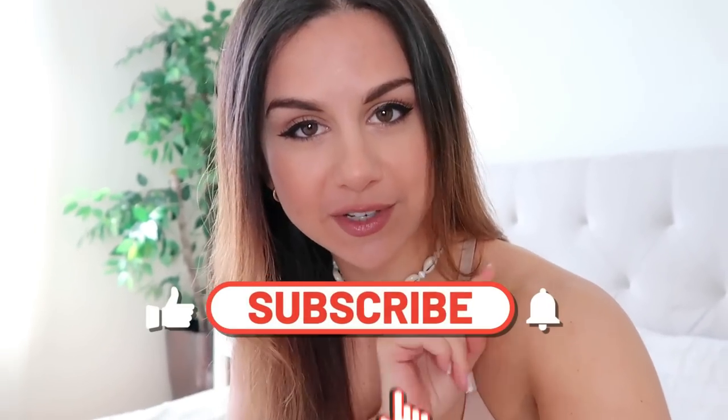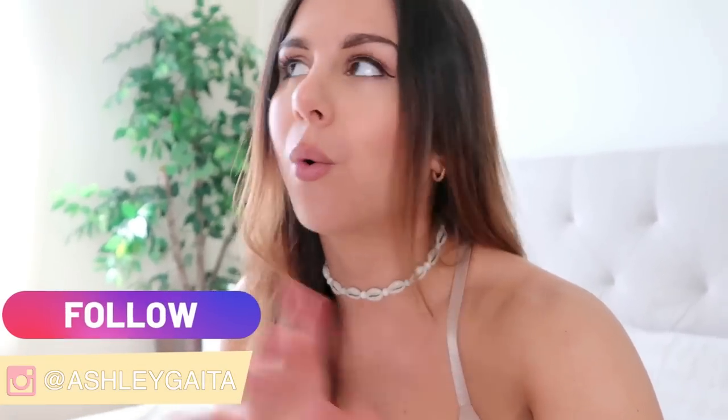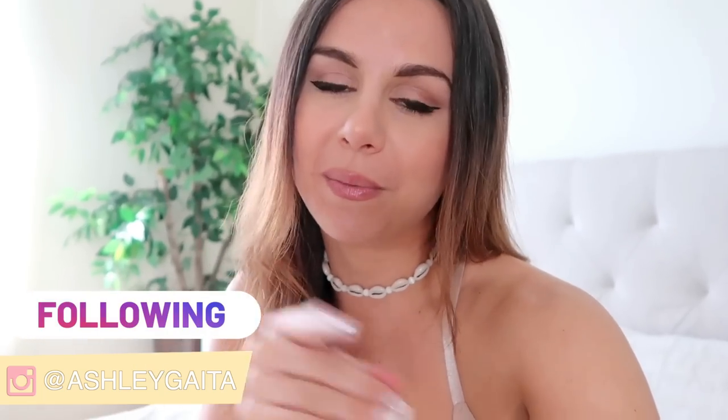If you haven't already, definitely hit that subscribe button for new videos every single week, and don't forget to follow me on Instagram — I post daily content on all things fitness.